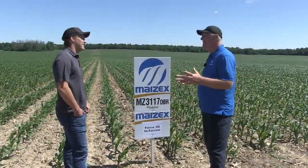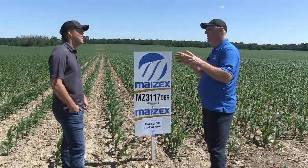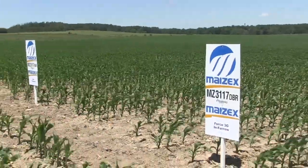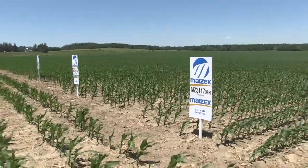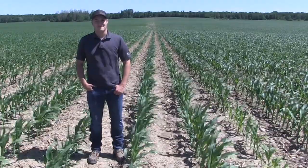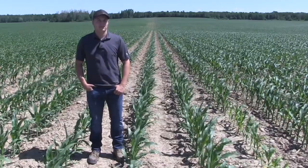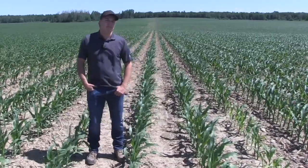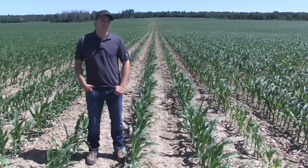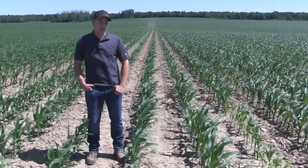We appreciate your being one of our sites for rootworm research. We've got a SmartStax traited hybrid, an untraited hybrid, a high rate seed treatment, Force in-furrow, and of course one of the things we're looking at is nematodes that might control rootworms in a continuous corn situation. What feelings do you have about moving to some sort of biological control for rootworm? I think it's definitely something we're willing to look at — anything that'll help us run smoothly in the future. If it comes at the right price, we're definitely willing to look at it further.